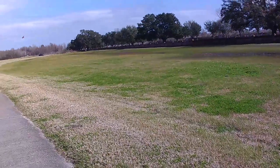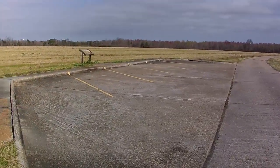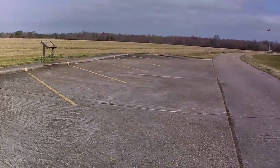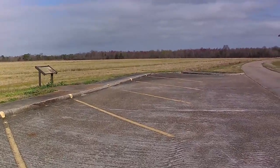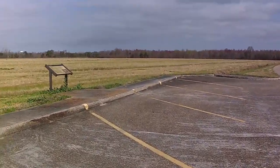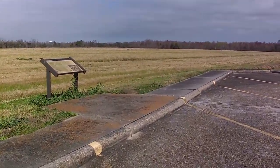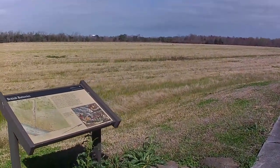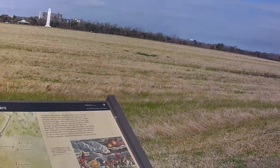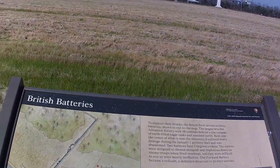We're coming up on our next placard. This is where the British batteries were — the rocket battery, the advanced battery, and the forward battery. We've been over on this side, and of course they had been pounding the ramparts over there.